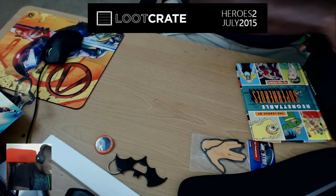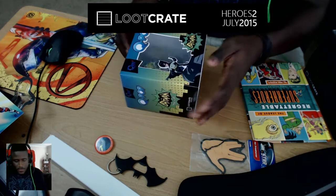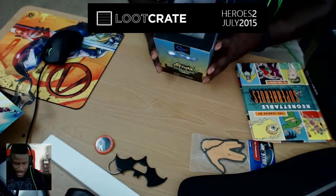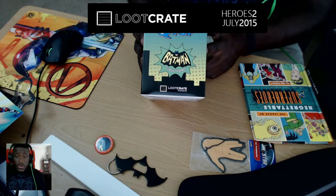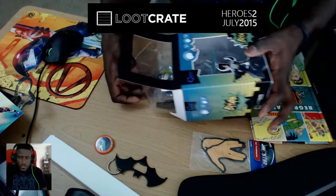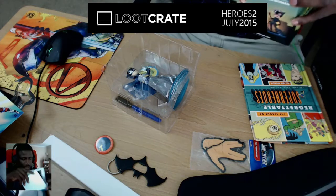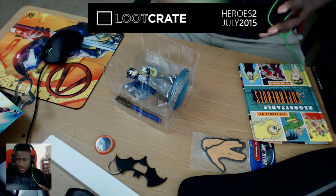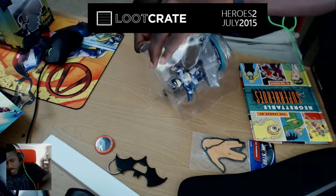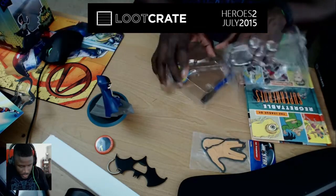Now the pièce de résistance — holy crap, a fairly gigantic Q-Pop Batman figurine, classic TV series. They've taken the old school animated Batman series and made a Q-Pop out of it. It's a Loot Crate exclusive so I don't know if you'll find this exact model anywhere else. There's a nice Batman card in the back for display. Let's get it out of its plastic encasement.